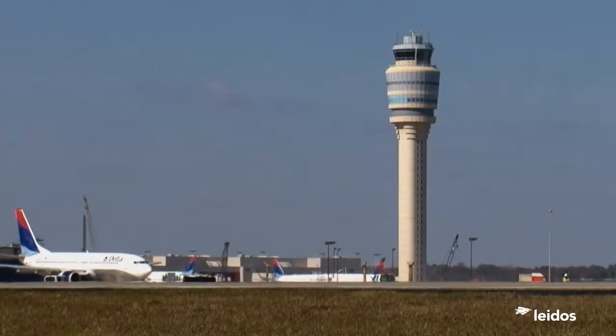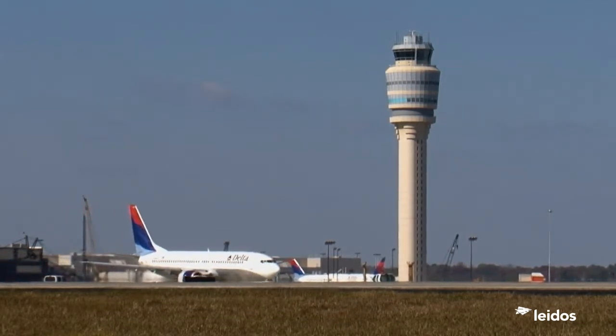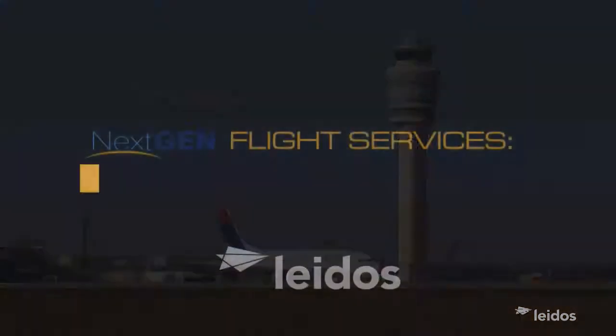Next-gen capabilities are saving fuel, reducing noise, and increasing predictability, which is essential to getting the most out of our busiest airports.